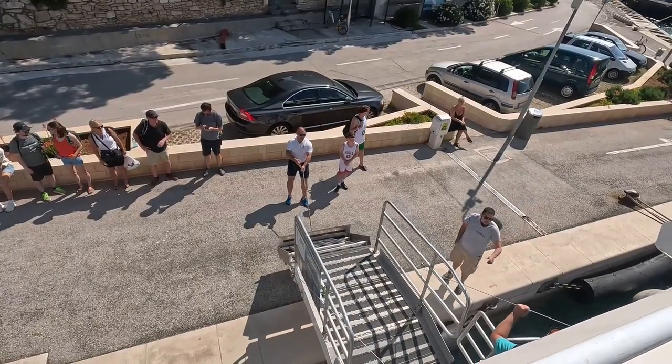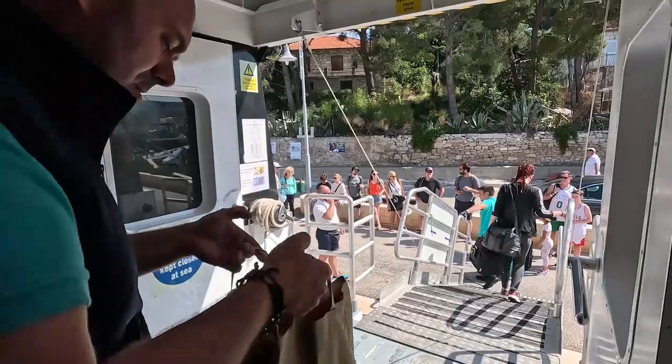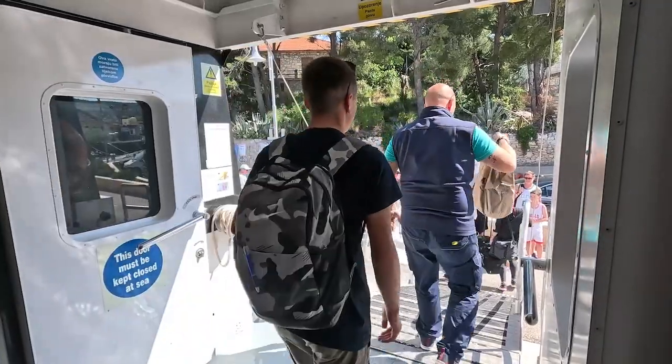Our morning departure had a short stopover in a place called Milna. We didn't stop there for long — only about five minutes — but it gave us a great chance to check out the much underappreciated island of Brač.